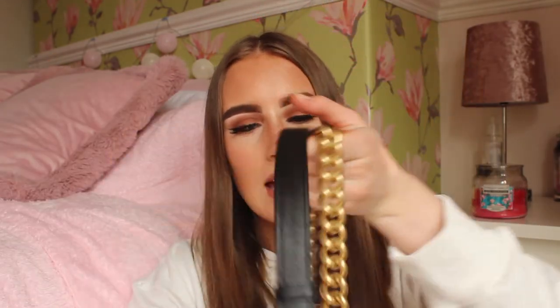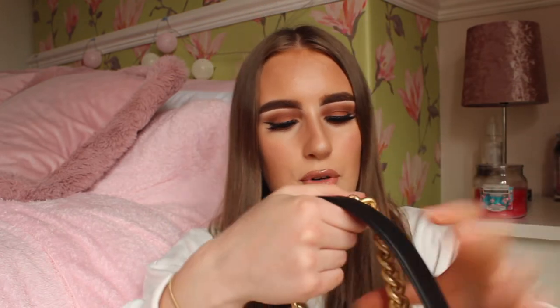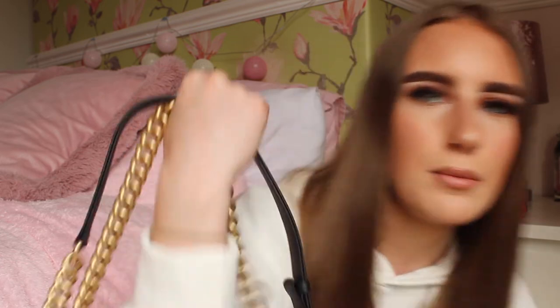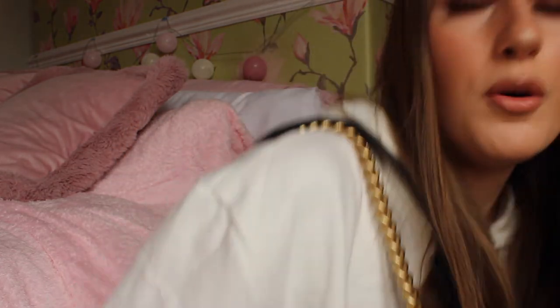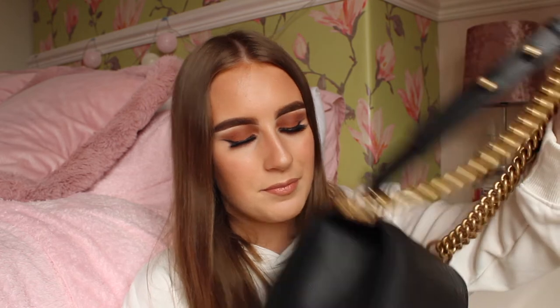It has a leather and half-gold strap, and also has the Chanel logo on those bits, and it can be adjusted. You can wear it two ways — either like this, or over the body as a crossbody. This one is slightly bigger so you can store more things in it, and this colour will go with pretty much anything.